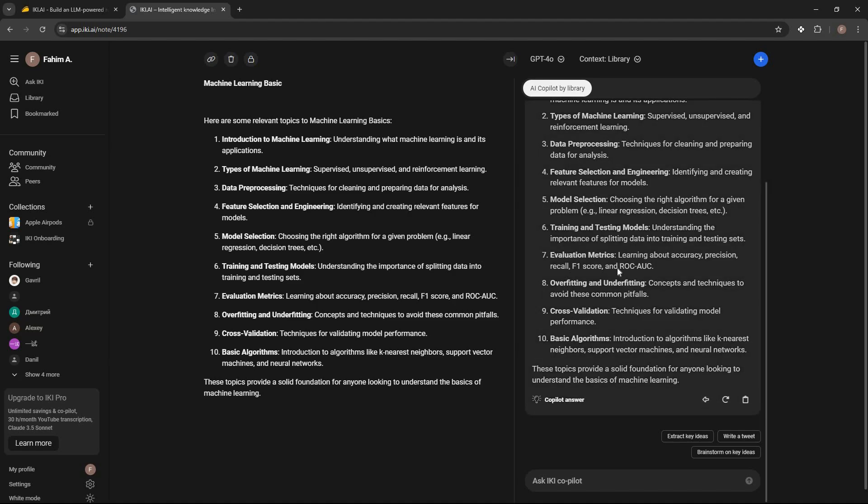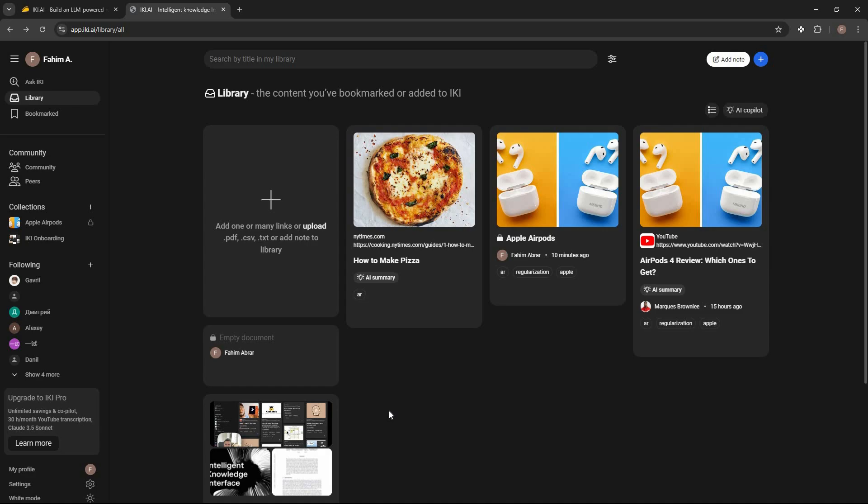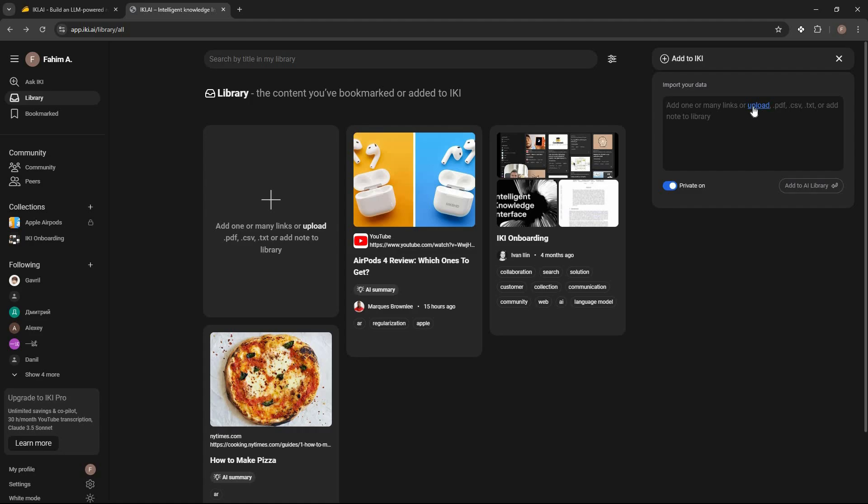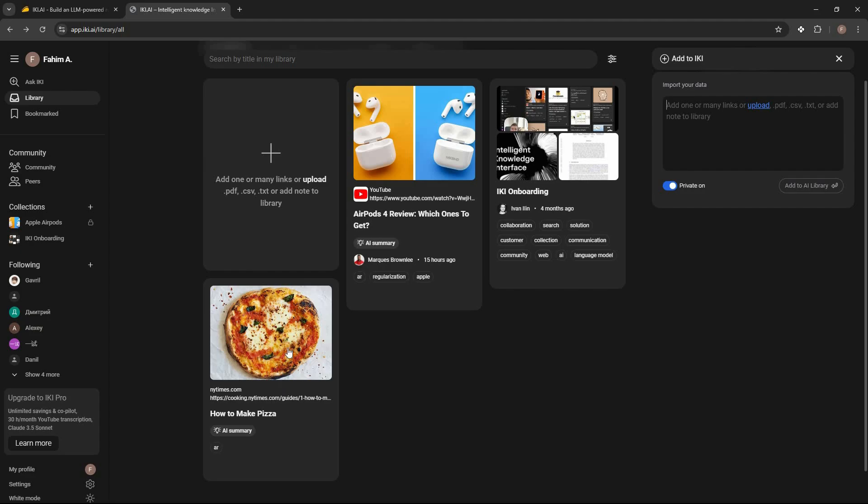Other than web pages and YouTube videos, you can also add files directly from your computer. Click the plus icon — you can upload links or add files. Click the upload button to upload PDF, CSV, text, or other files to your library. Once added, you can open any file like the other cards, and it will show a summary. You can also ask any question about the PDF to the AI co-pilot.